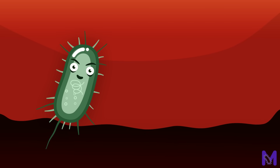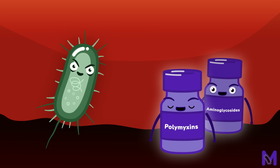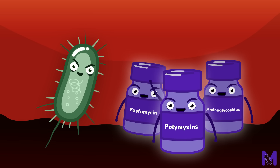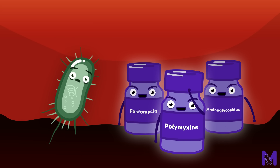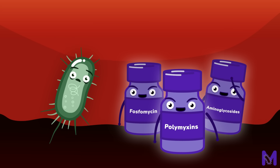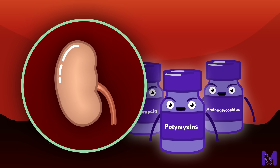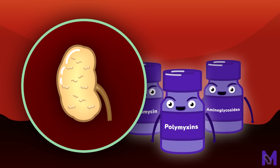Next, let's explore treatment options for difficult-to-treat Pseudomonas aeruginosa. The primary therapy involves a combination of two of the following: polymyxins, aminoglycosides or phosphomycin. However, polymyxins and aminoglycosides should be used cautiously due to their potential renal toxicity. Dose adjustments may be required to limit this.